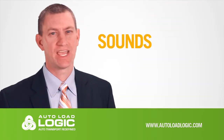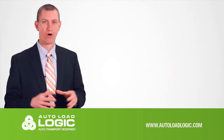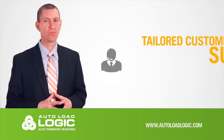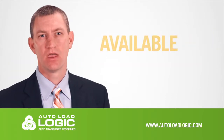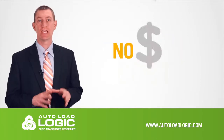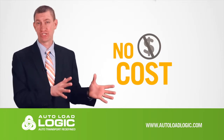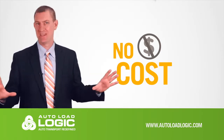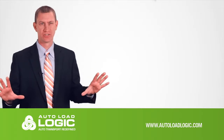So what do you think? It sounds good, doesn't it? What if all of these functions and more were available to you and were also backed by superior tailored customer support? They are, and they're available to you now. Auto Load Logic is yours to use at no cost until it makes money for you. Until you actually ship, transport, or receive a vehicle, you pay nothing. And you will find our pricing at that point to be very reasonable.